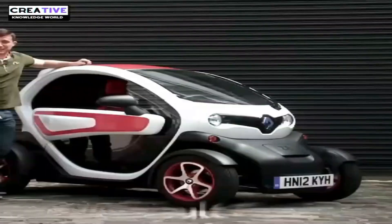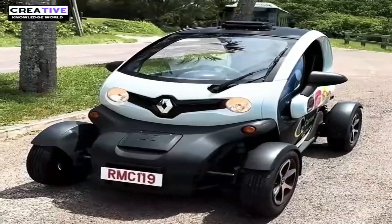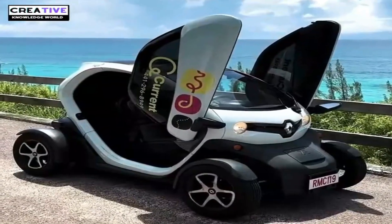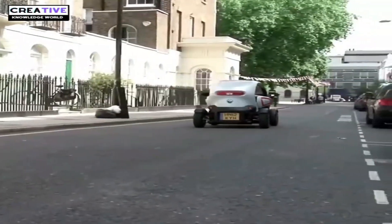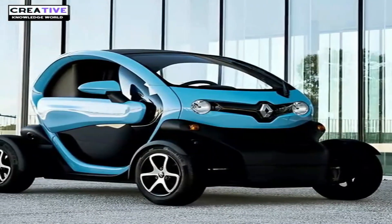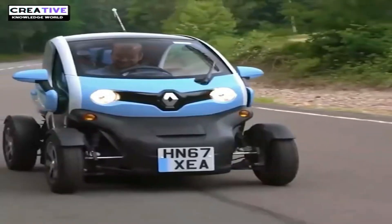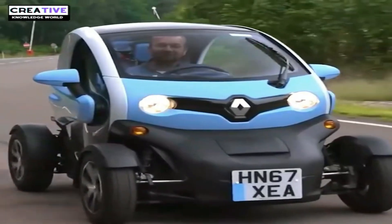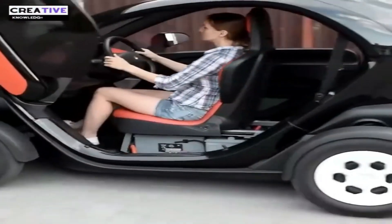In 2012, the French-made Renault Twizy became widely known for its unique, futuristic design. It features a compact design with a length of about 2.33 meters and a width of 1.23 meters. With its compact size and distinctive appearance, it is ideal for navigating city traffic and offers a fun and environmentally friendly driving experience for two passengers.